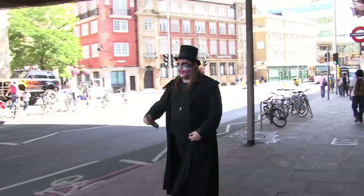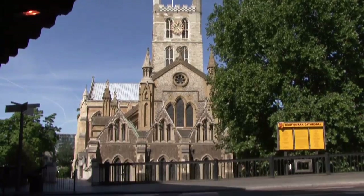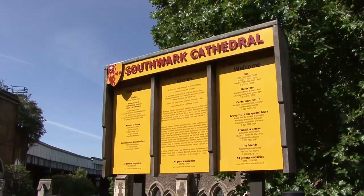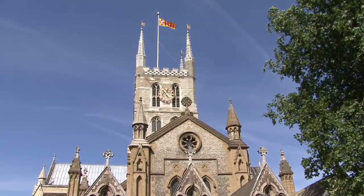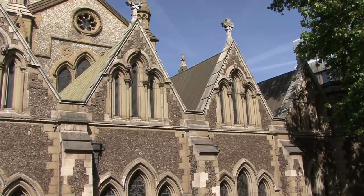A pillar of respectability stands only a few metres from this mayhem. Tiny Southwark Cathedral is a beautiful place of worship, dating back to the 7th century.